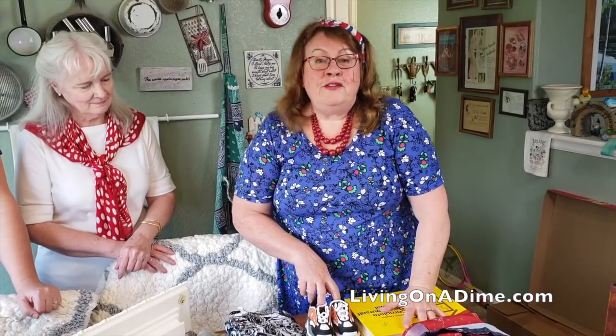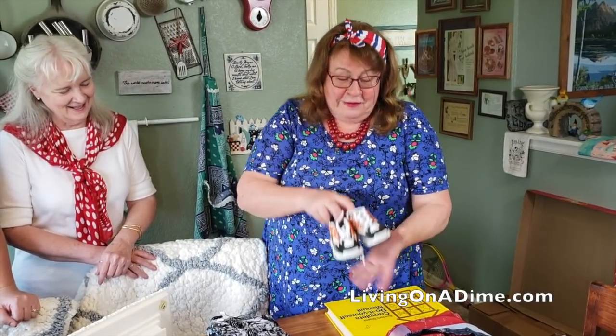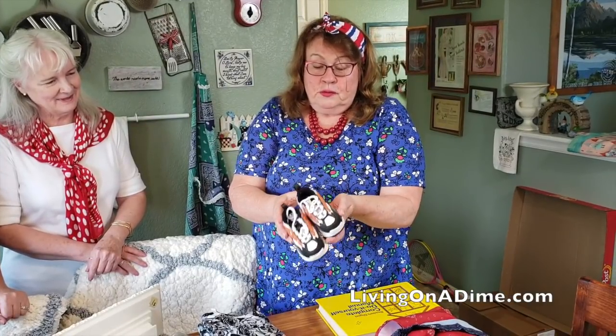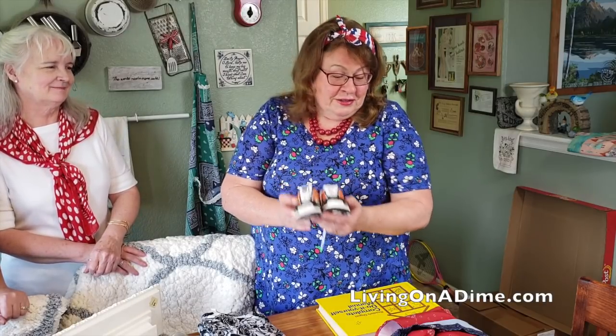I have a daughter who's expecting her first baby in November and we just found out it's a boy. These sweet little sneakers were just a dollar. She loves this orangey color — it's her favorite. And they're like they just came off the store shelf. I mean, kids wear them for a minute and a half before they've grown out of them. So I picked those up for a dollar and I think she's gonna love them.